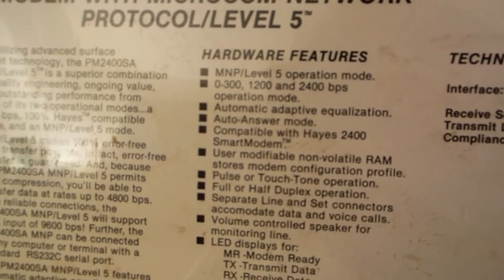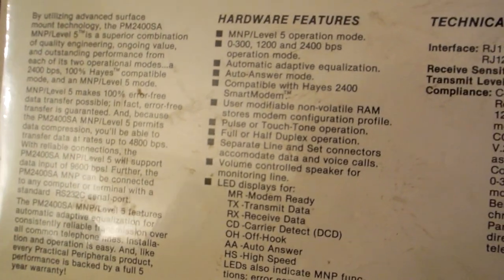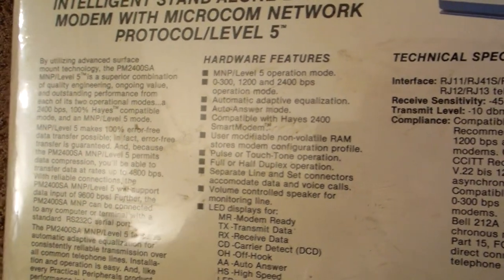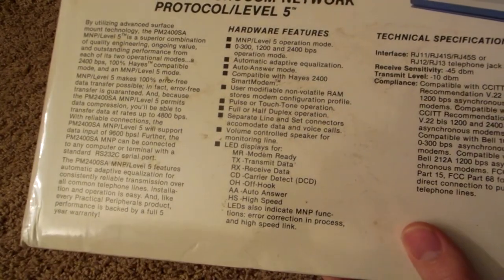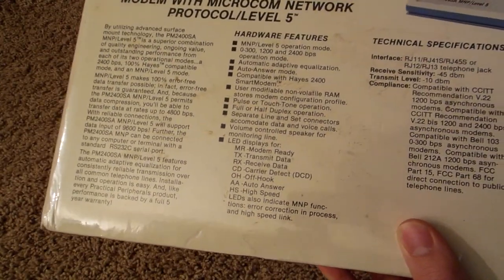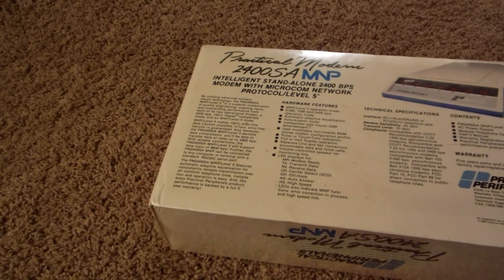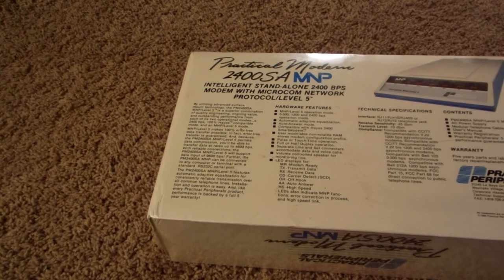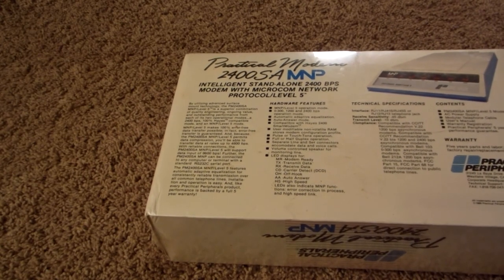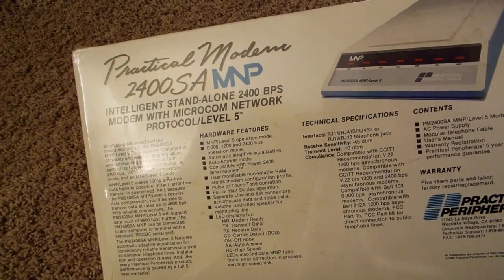It says Haze 2400 smart modem on the fifth bullet point. It's just such an ancient piece of technology — I just had to pick it up. This was a big deal back then and probably cost a lot of money. Nowadays it's pretty much worthless, and modems are very easy to get. I'm going to go ahead and unbox this and see what's inside. I'm definitely going to keep everything in here because it's just such a historical item.